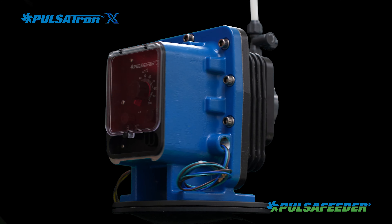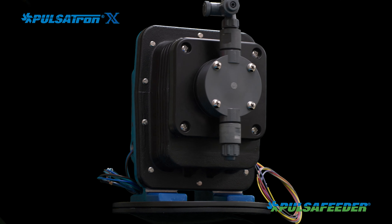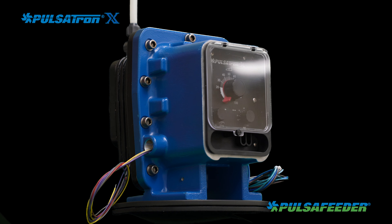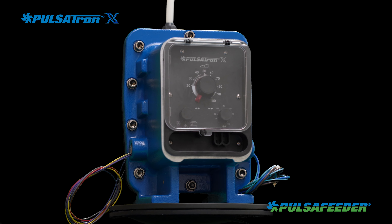The rugged cast aluminum housing on the Pulsatron X was designed for high corrosion resistance for a safe, long service life, even in corrosive chemical applications.